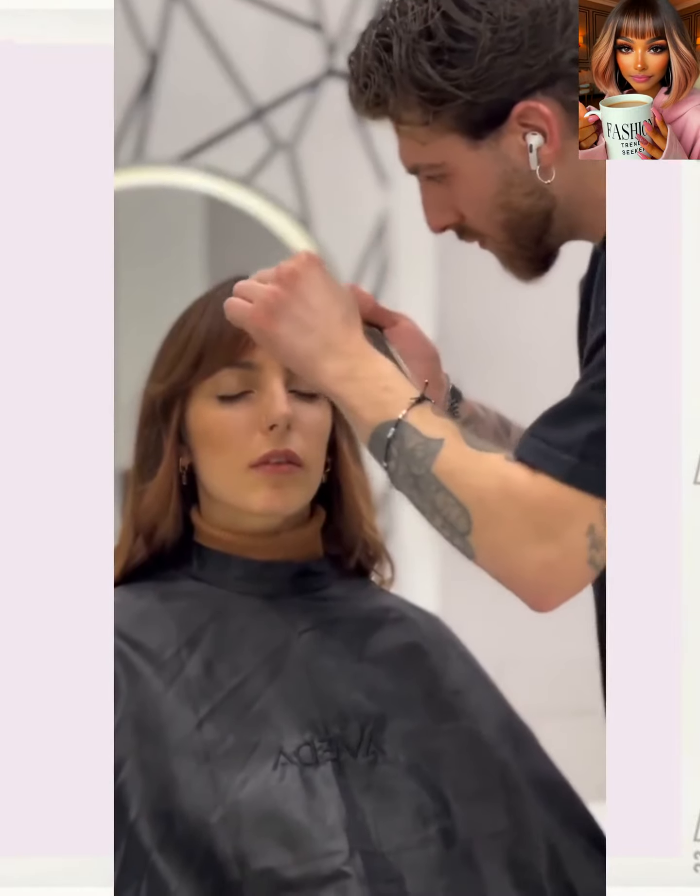It looks like we have another layered haircut style here. Someone who is in for a cut refresh — beautiful chocolate brown hue with ends that are a little bit lighter. The stylist is doing more of an asymmetrical pixie here. There is the before, and there is the after — so cute, this is one of my favorite hairstyles.